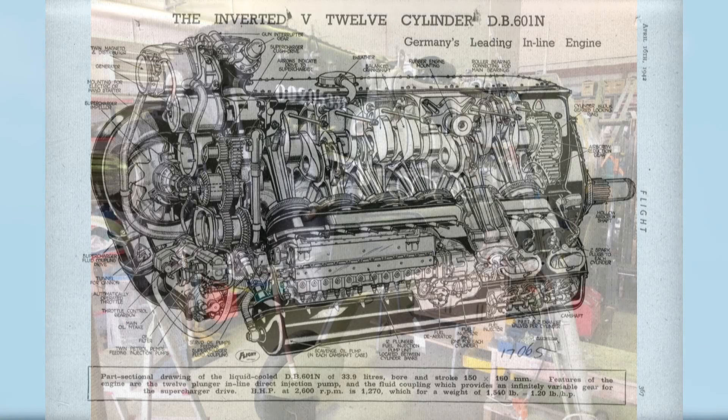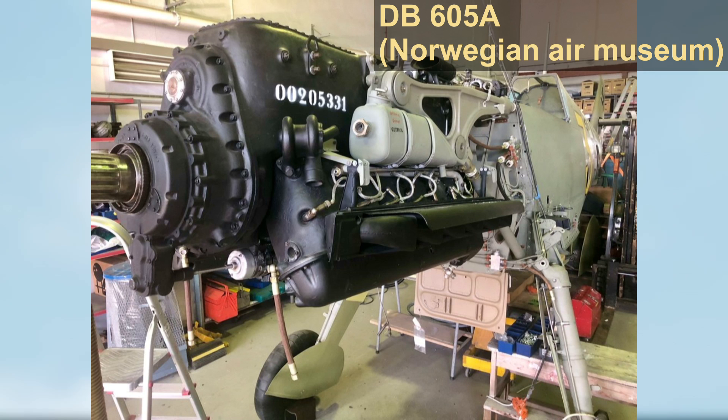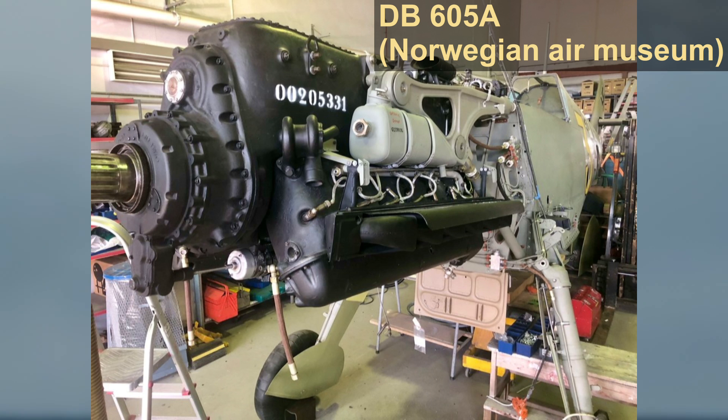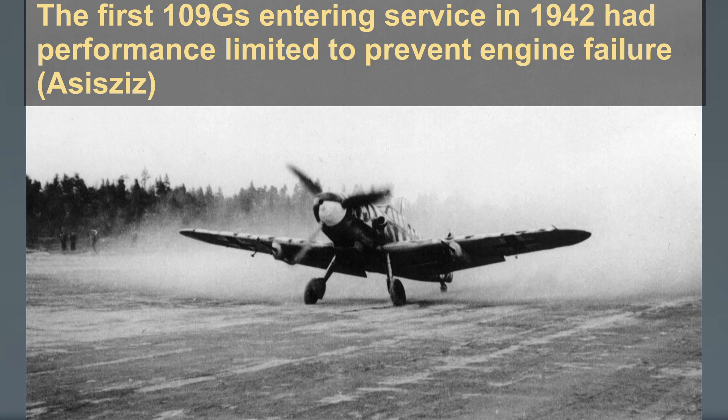Problems would resurface again when it came time to re-engine the BF-109F with the new DB-605A. Developed from the DB-601E, the new engine was to be a marked improvement. However, new material restrictions would sharply curtail the use of molybdenum, tungsten, and especially cobalt. Problems new and old emerged, the most egregious of which were exhaust valve failures due to the low nickel content of the components resulting in rapid corrosion and cracking. The first Gustavs would enter service in early 1942, though they soon had their performance limited off and on to prevent engine failure rates from reaching unmanageable levels. As a result of these limitations, the Gustav was initially slower than the plane it was supposed to replace and finally received clearances for emergency power almost two years after the first Gustav left the factory.